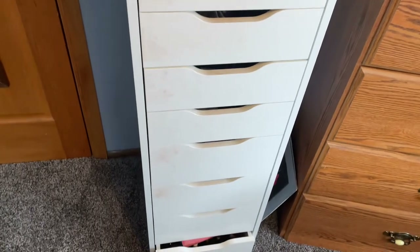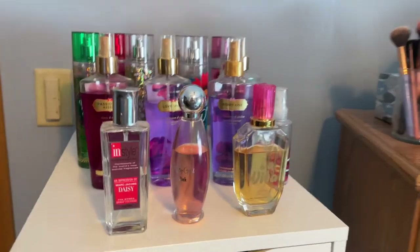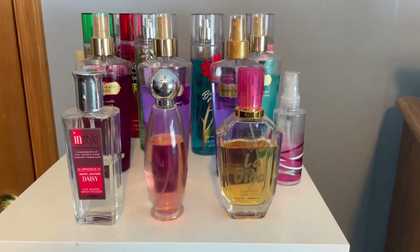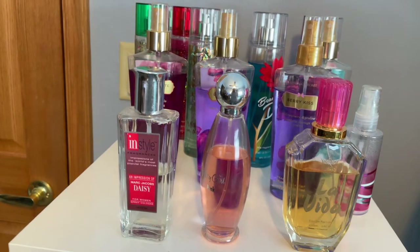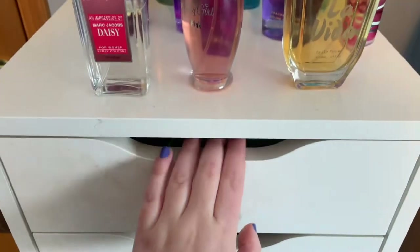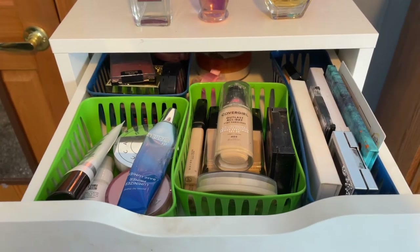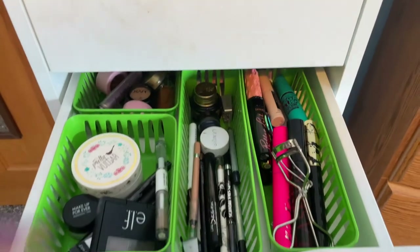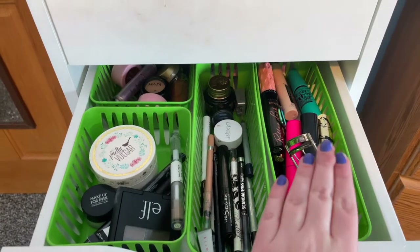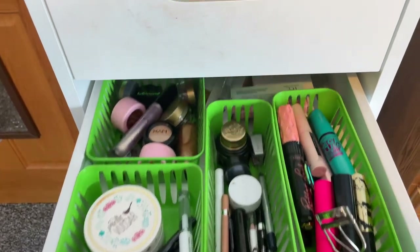I'm just gonna quickly go through the drawers. On top here I just have my entire perfume and body spray collection — let me know in the comments if you guys want a whole video on this. Starting in the top drawer I just have all of my face makeup, and then in the second drawer I just have all of my mascaras, eyeliners, eyebrow stuff, single eyeshadows in the back, and a couple pairs of false lashes that I never wear.